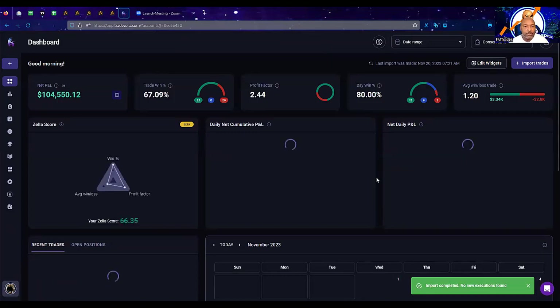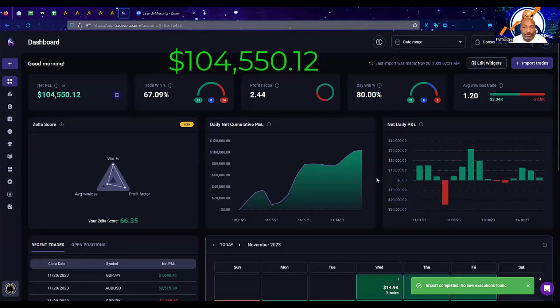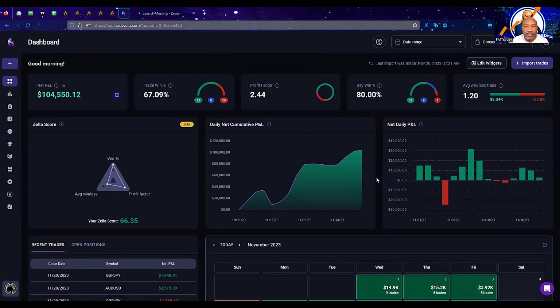This week, our total growth — including last week and this week — is $104,550.12. So the difference from week to week is about $24,417.87, which is a 30.47% increase week over week. The total for the month, $104,550.12 over the $890,663.51, works out to about 11.73%. So we're up about 11.73% for the month of November in the conservative account.